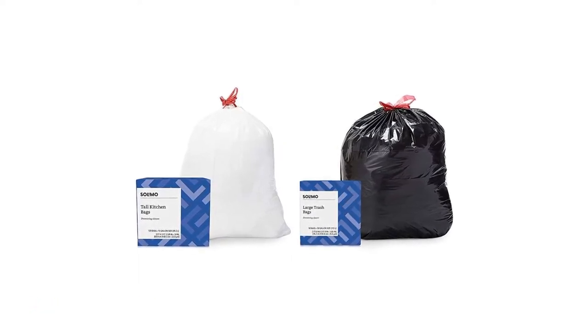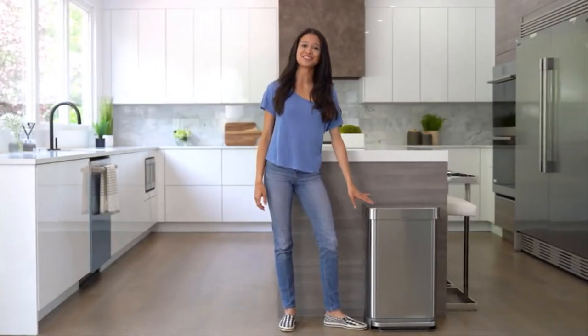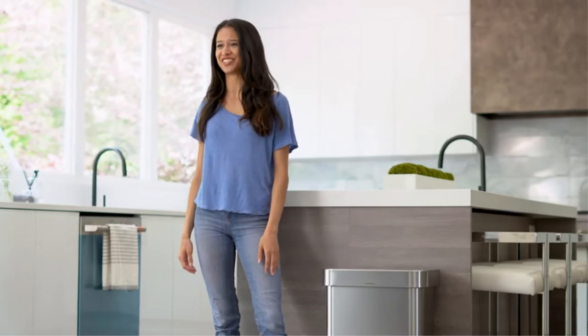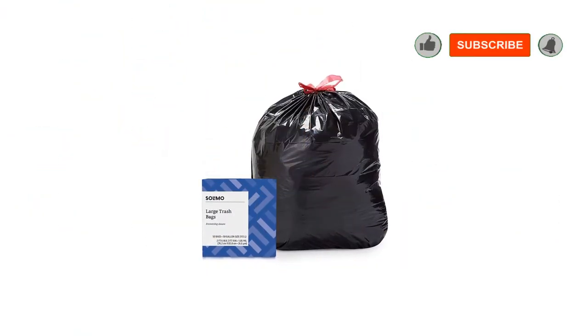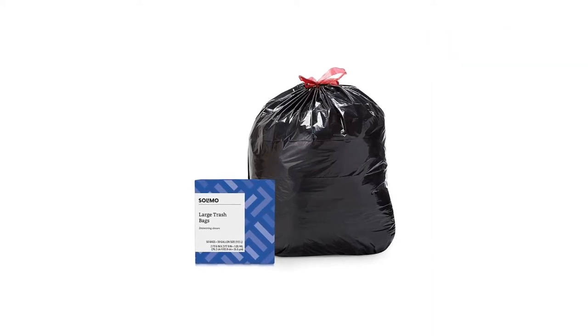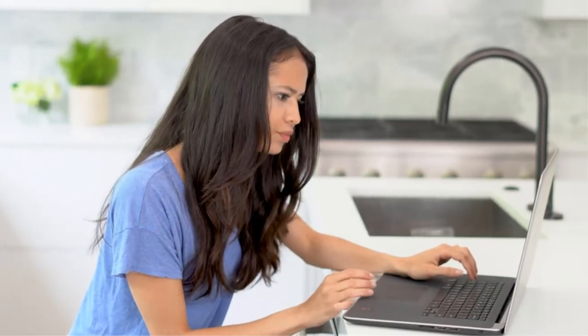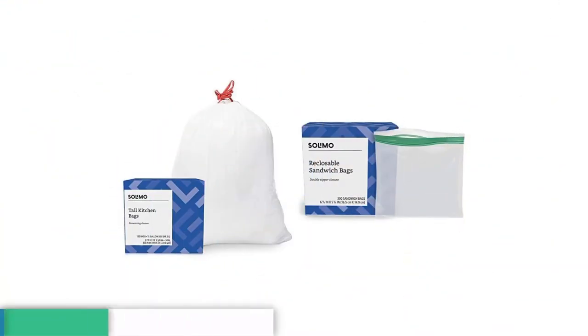For ultimate durability, we recommend the Glad ForceFlex Drawstring Trash Bag. It uses two layers of protection to limit leaks and tears. The inner layer, in particular, is super strong and resists tears before they can reach the outside of the bag. The LeakGuard technology traps liquids inside the bag and the outer layer protects against any leaks, so no matter what is lurking in your trash bag, there won't be any leaks on your floors or shoes.